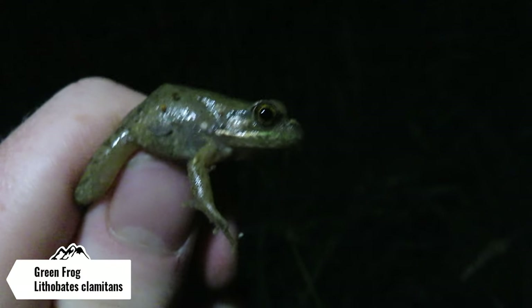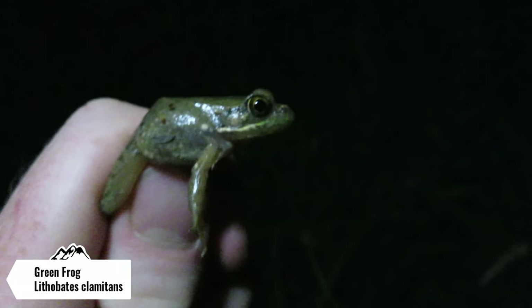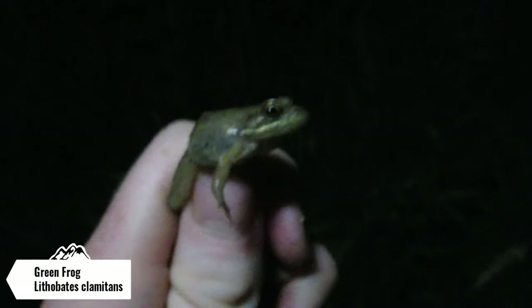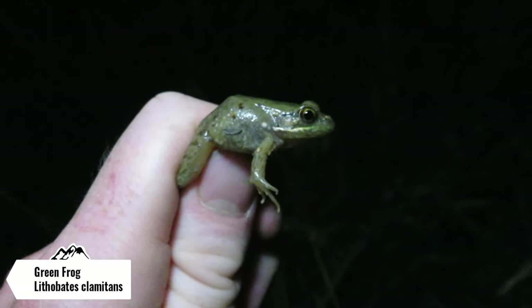Our next herp of the night is this little green frog hopping across the road. I'm gonna help this guy across the road, let him go, and hopefully get some more species tonight.